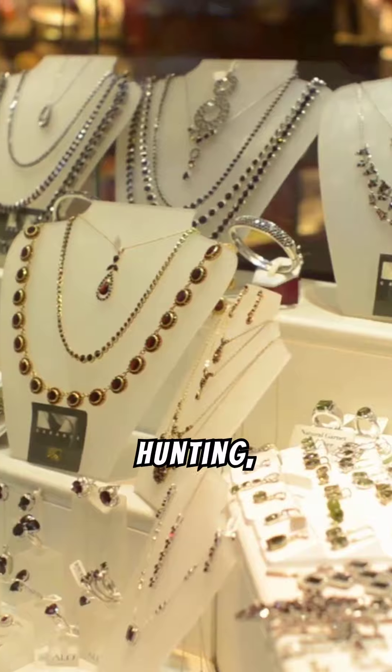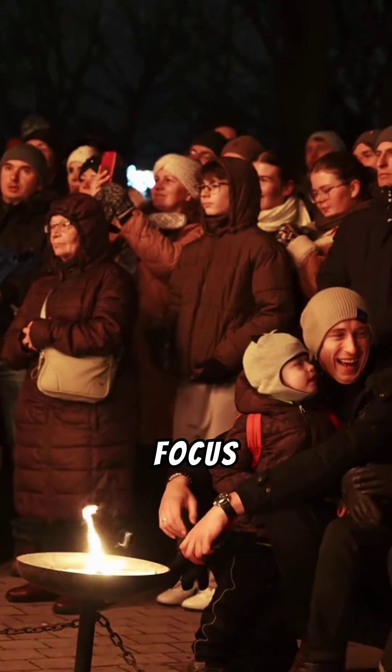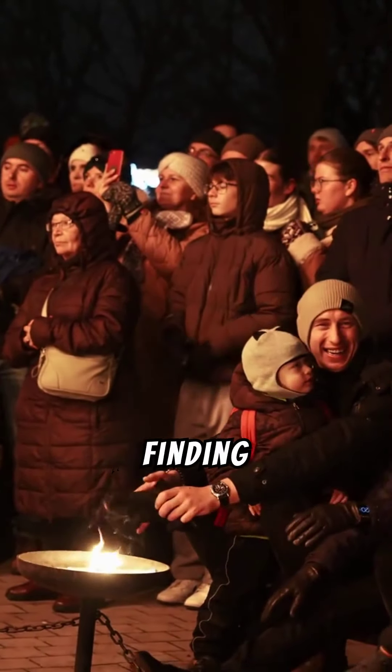For successful jewelry hunting, target areas with high potential like beaches and urban spaces. Focus on spots where people frequently gather, increasing your chances of finding lost treasures.